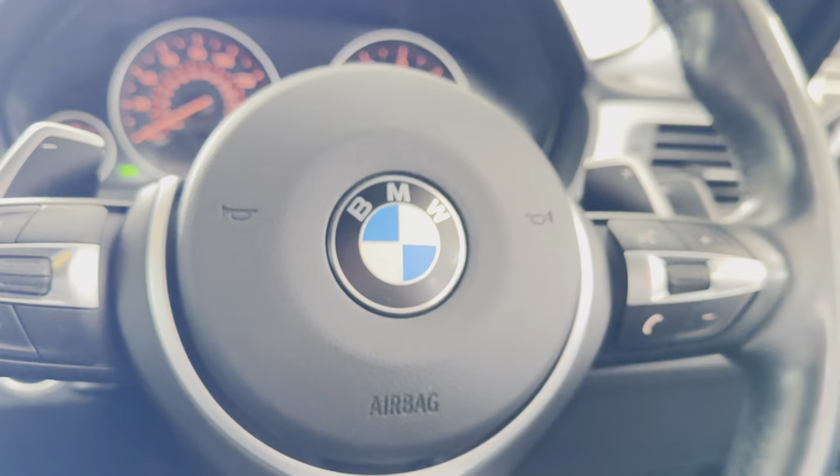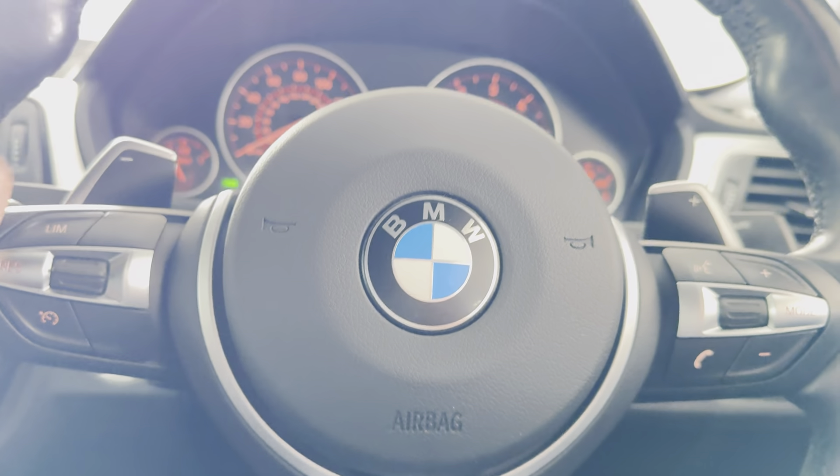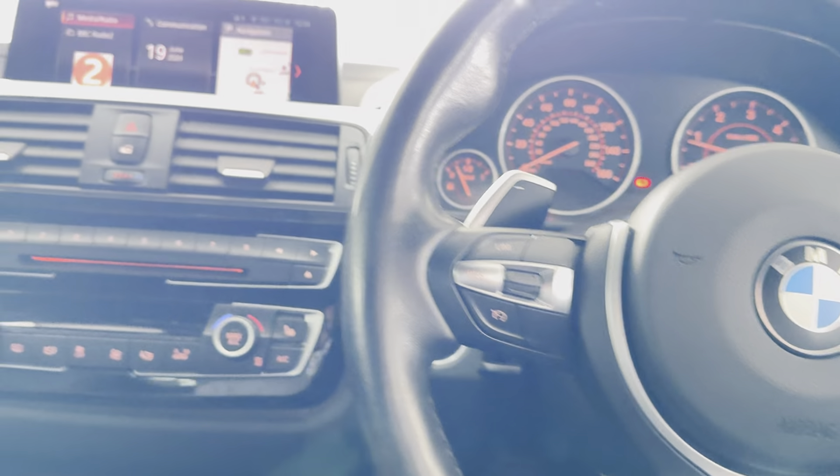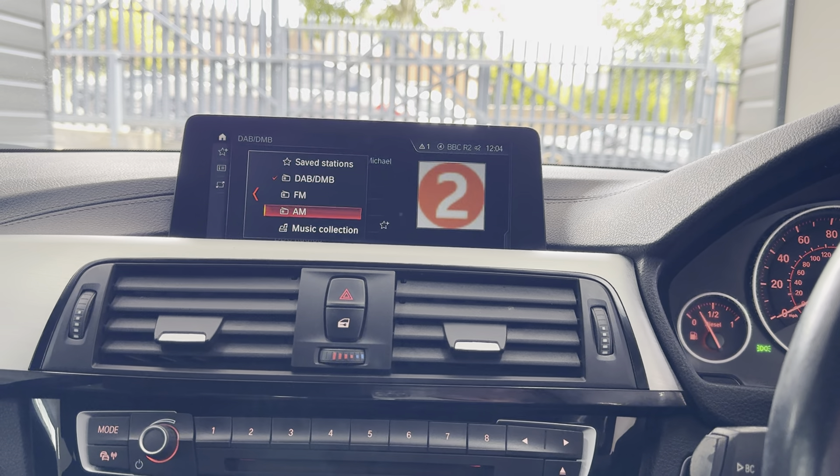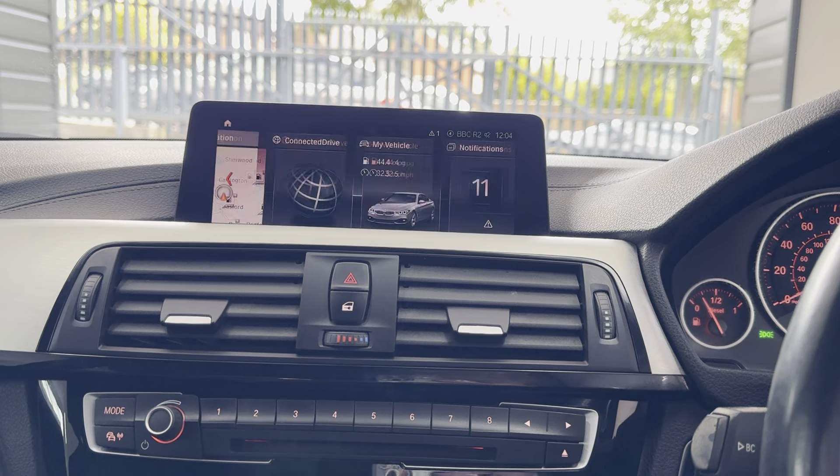It's just covered over 47,000 miles — 47,124 to be precise. It has professional wide navigation, Bluetooth, telephone and audio, alongside DAB, music collection, USB and AUX connectivity.